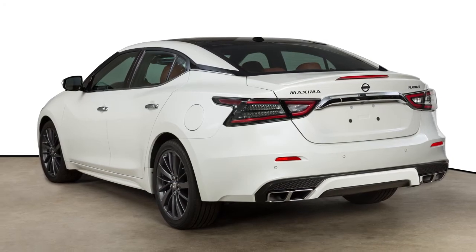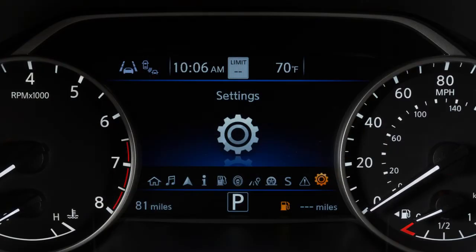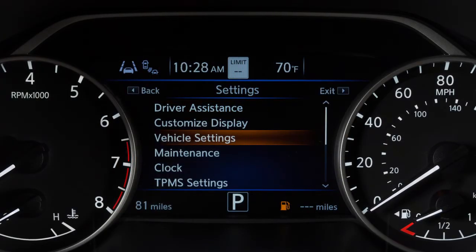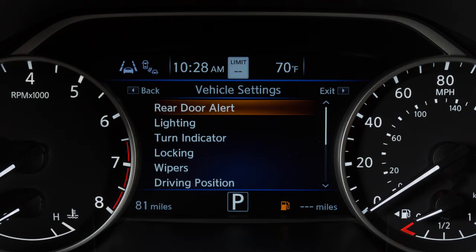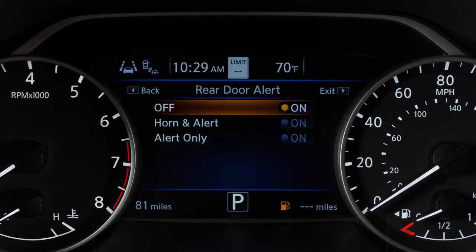To enable or disable the horn function or turn the rear door alert off, use these controls to select Settings, Vehicle Settings, Rear Door Alert. Then highlight an option and press the OK button to toggle the corresponding feature or to turn the system off.